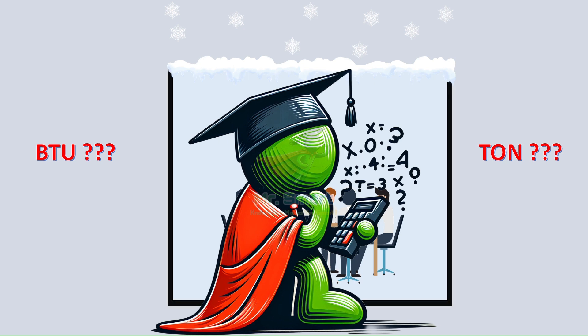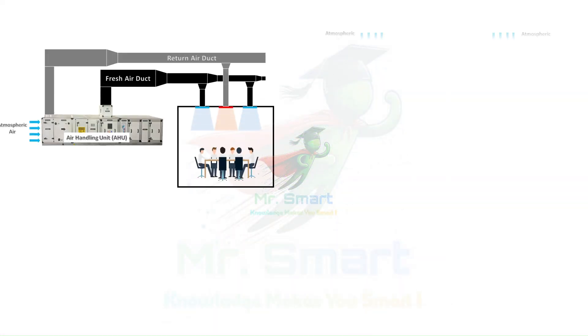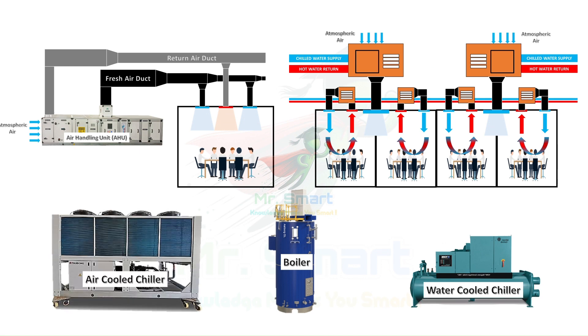Once the required load in BTU or in tons is calculated, next it's all about system selection. Depending on the load calculations, the right type of HVAC system is chosen — whether it's a powerful chiller or boiler for a large industry or a streamlined unit for a smaller space.